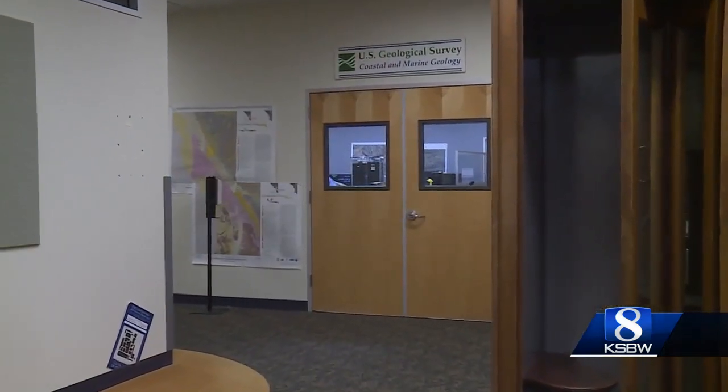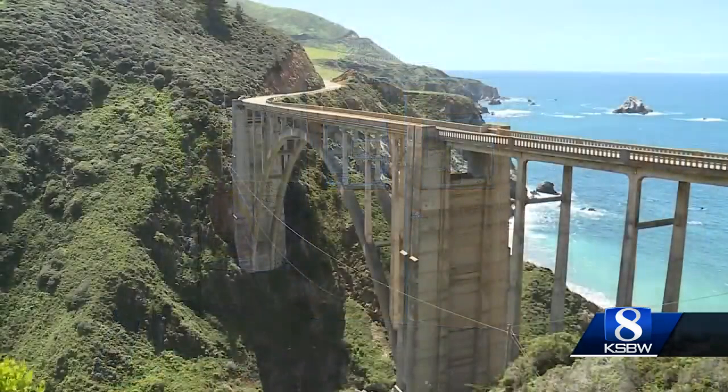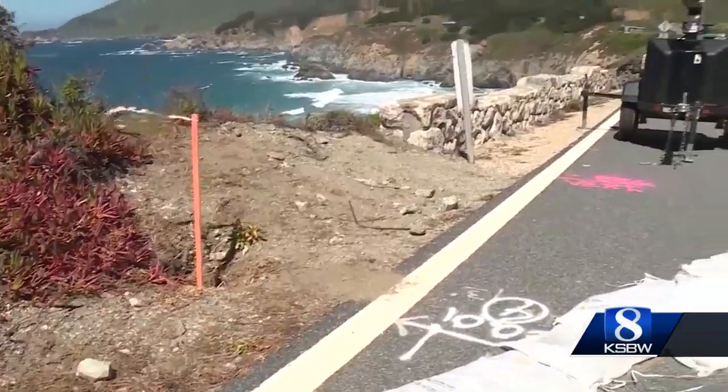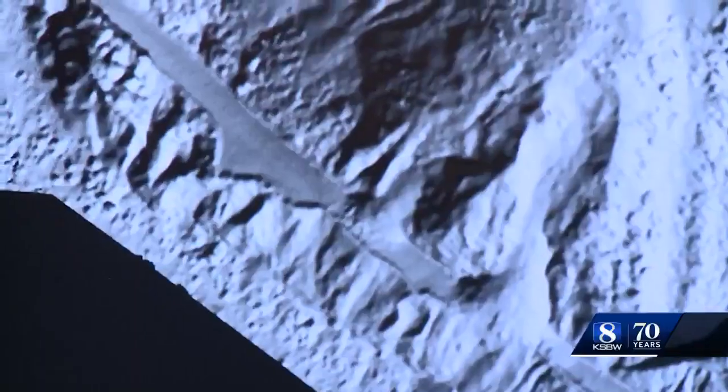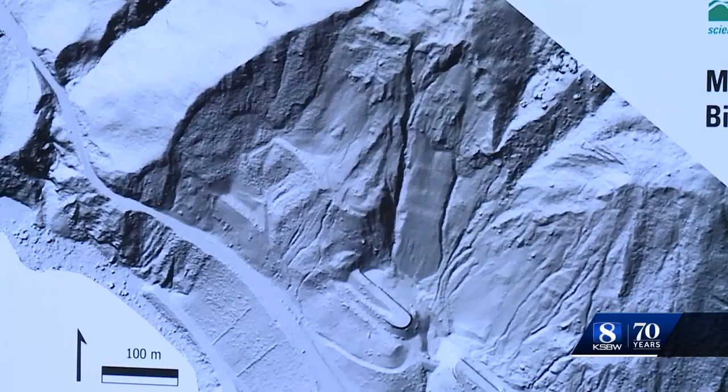Scientists at the California Geological Survey are constantly monitoring the ever-changing Big Sur coastline, watching for hazards from landslides and rockfalls. We're always working. When there are wildfires and debris flows afterwards, we are getting up in the air as soon as we can, collecting the information, processing and providing that information to the public.